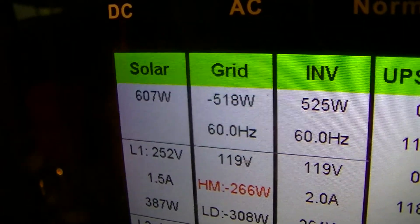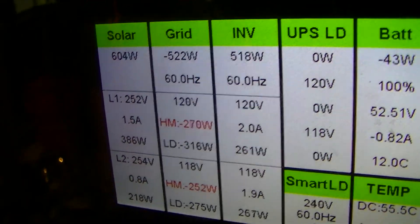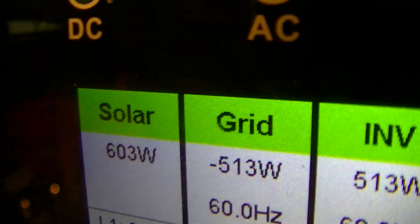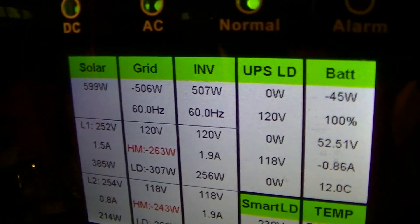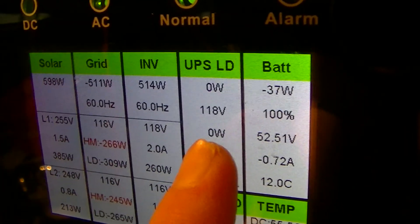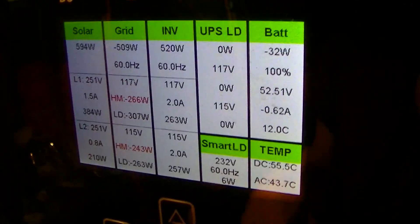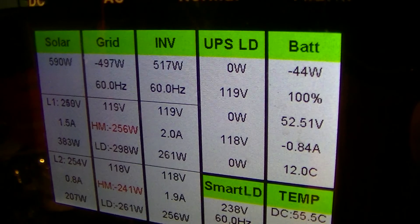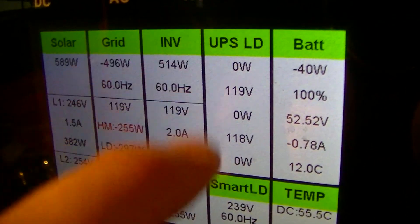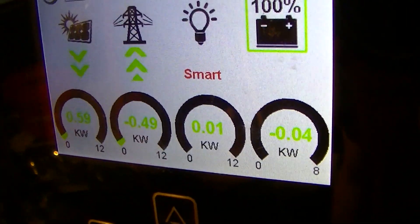Now to see how the solar arc is doing. There is what the solar arc is backfeeding to the PowerShed — about 500 watts, so it's helping. Rather annoyingly, the load meters don't show when electricity is coming from the load and being backfed into the solar arc. They just blank out at zero watts, and if you go to the main metering screen it does the same thing.